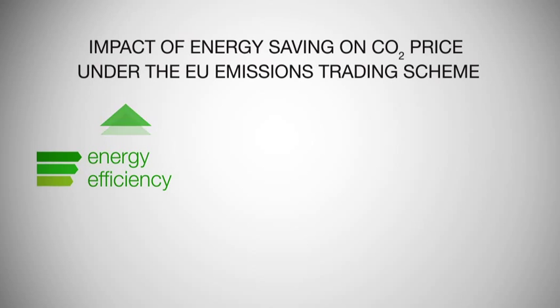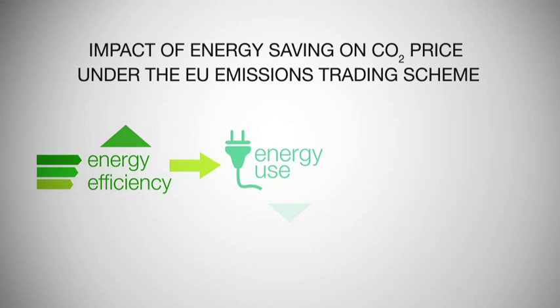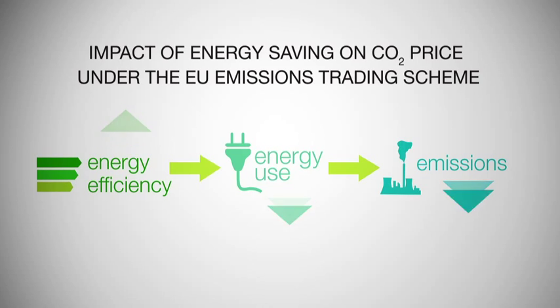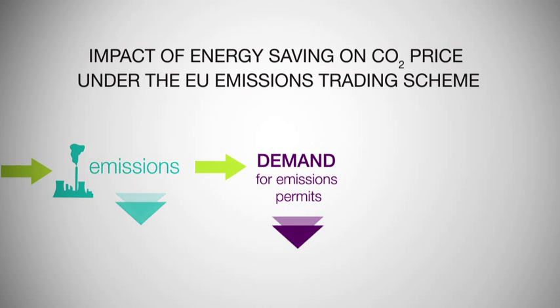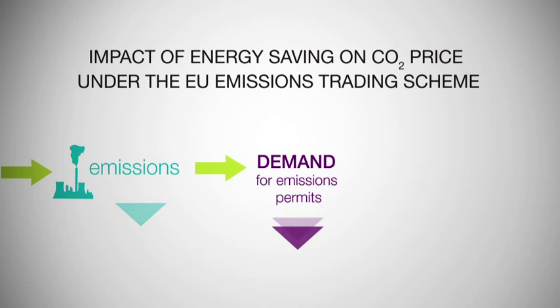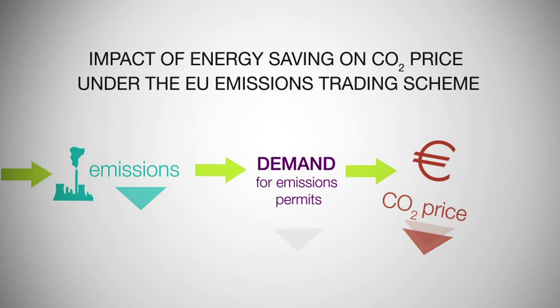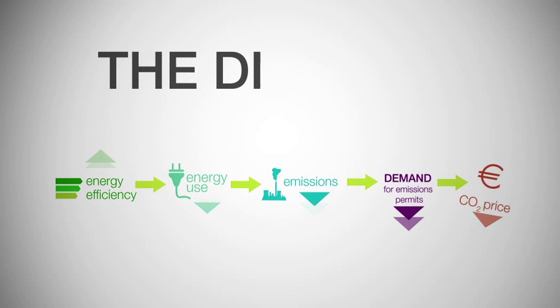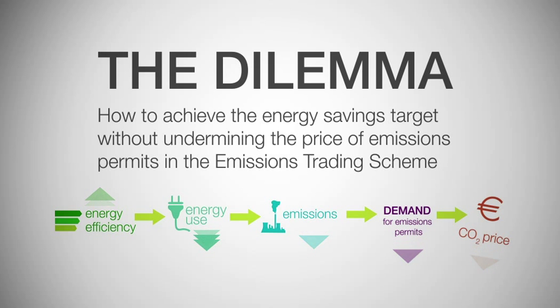Increasing energy efficiency to achieve the 20% energy savings target will reduce energy consumption, which in turn will reduce emissions by at least 25%. Reducing emissions by 25% is a good thing, but it also reduces demand for emissions permits from the emissions trading scheme. Reduced demand for emissions permits puts downward pressure on the price of those permits, which reduces the incentive for low-carbon investments. The dilemma, therefore, is how to achieve the energy savings target without undermining the price of emissions permits in the emissions trading scheme.